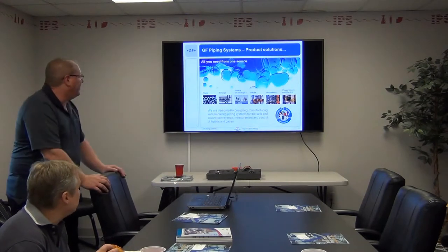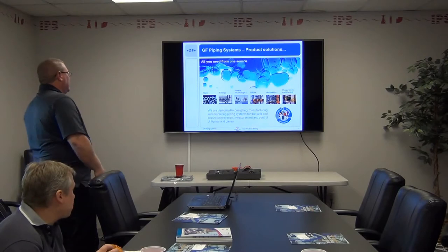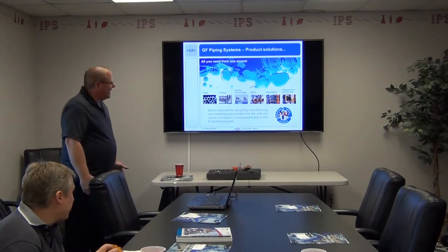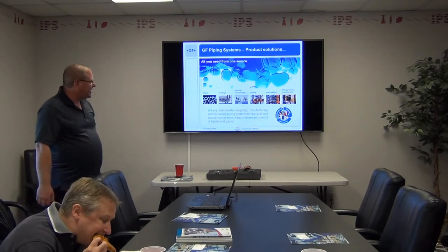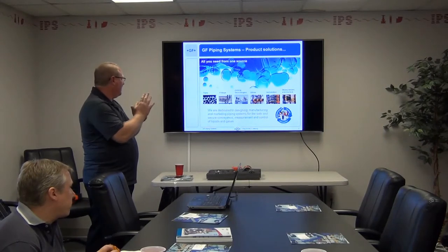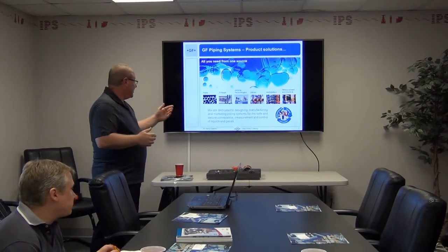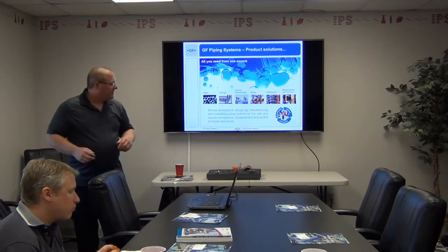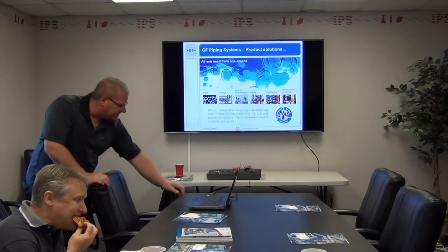This gives you kind of an overview of George Fisher piping systems. We manufacture piping systems out of thermoplastics for all types of different applications. We also manufacture measurement control, instrumentation, automation, and valves. We also design our own joining technology machines, fittings and pipe — anything thermoplastic.